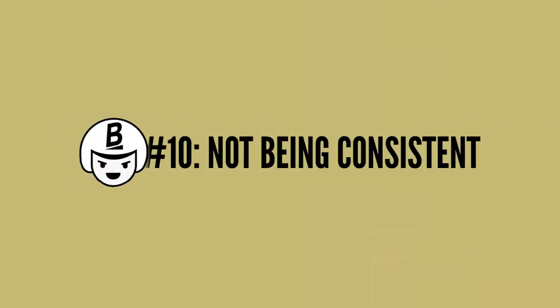The last mistake is not being consistent. For skincare, you need to be consistent — it's like going to the gym and exercising one time and expecting results. You need to give your skin 1 to 3 months to see results if you consistently micro-needle your face. Those are the top 10 micro-needling mistakes to avoid.